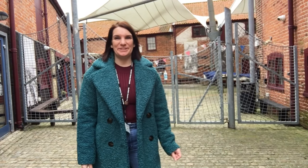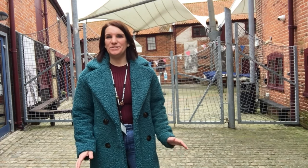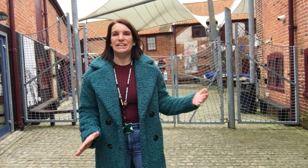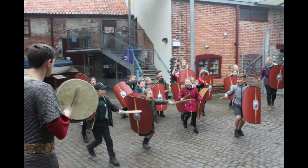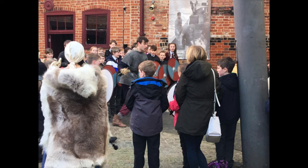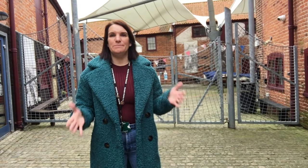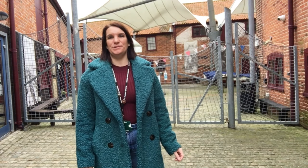Hello, my name's Polly and I work for the school's learning team here at Time and Tide Museum. Now in normal times this courtyard behind me would be full of children learning about their local area in Roman times, what it was like when the Vikings were here, how did World War II affect us, even as far back as East Anglia in the Stone Age. But of course we're not in normal times.